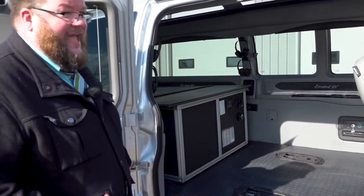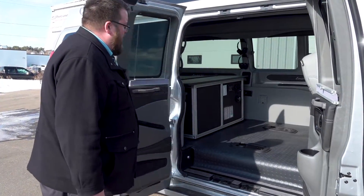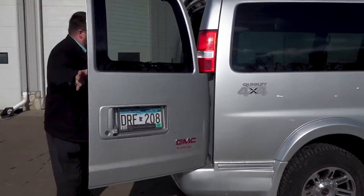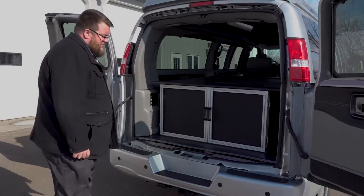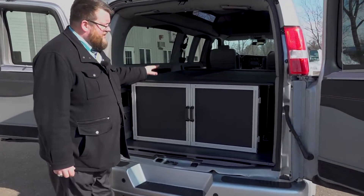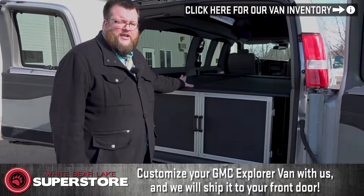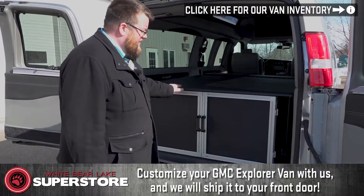This modular system can be taken out, and I'll show you in the back here. These doors swing wide open real nice. You've got the rear park assist here. This is your modular system for the bed — it's very strong, there's really no weight limit on it. We can fully customize the bed and it's going to be cut to fit perfectly in this van.